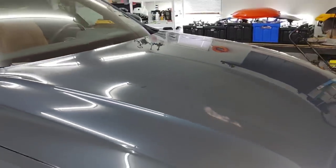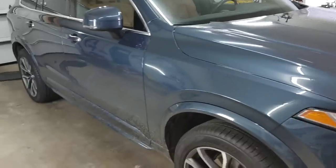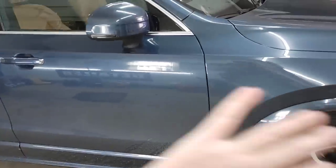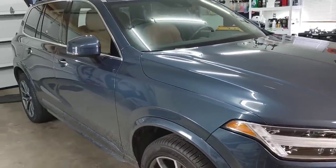We're going to do a wash and a clay bar treatment just to remove any sort of road film, so that way we have a pure canvas. You can see we've got some cat paw prints — we're going to make this thing so slick that the cat won't even be able to stick to the panel. Use your standard soap, do a clay bar treatment using our soap, rinse that off, dry it off, bring it in, and then we'll come back when it is time to apply our ceramic graphene wax.